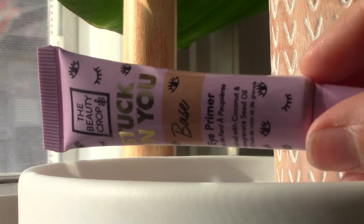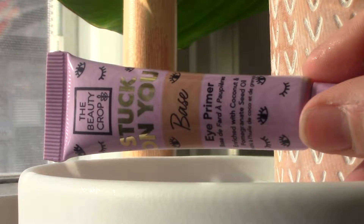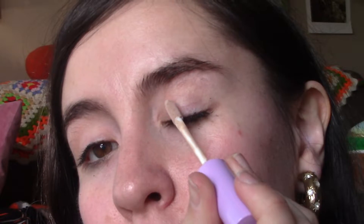Hello, welcome back to my channel, it's me Maggie. Today we're going to be doing a look inspired by my dress that I got from Target — a little mustard-lilac moment. First we're going with a Beauty Crop eye primer that I got in my September BoxyCharm, so it's always fun to try out new things.